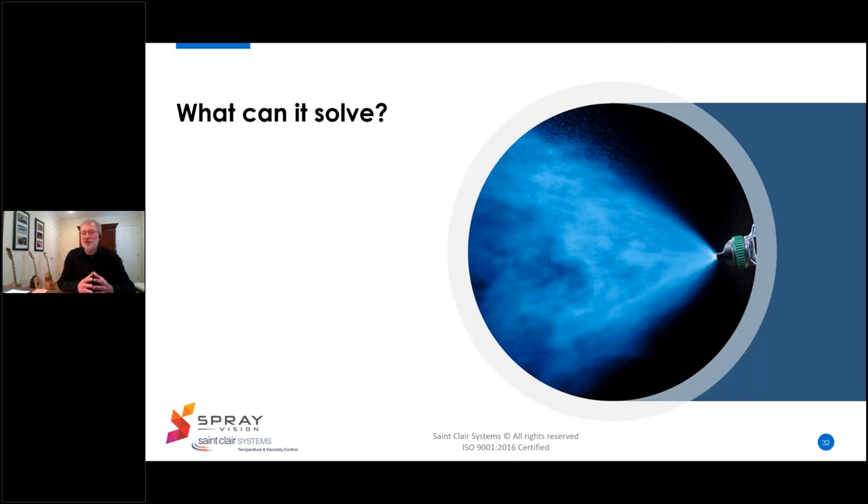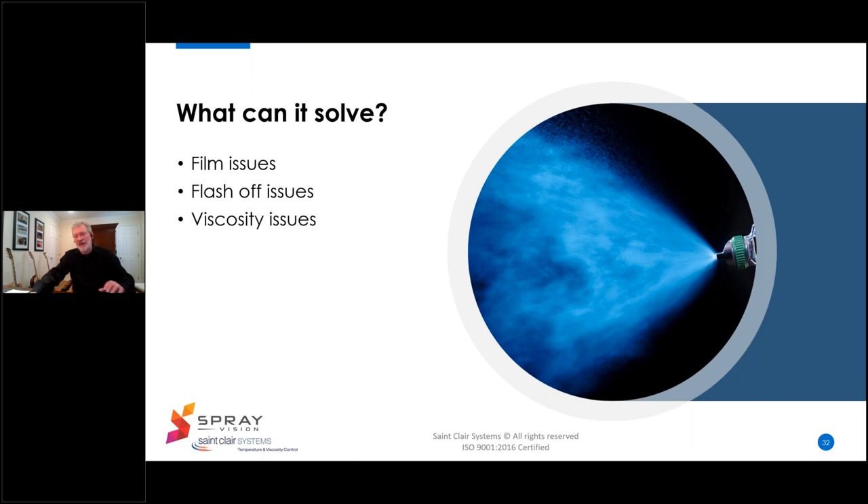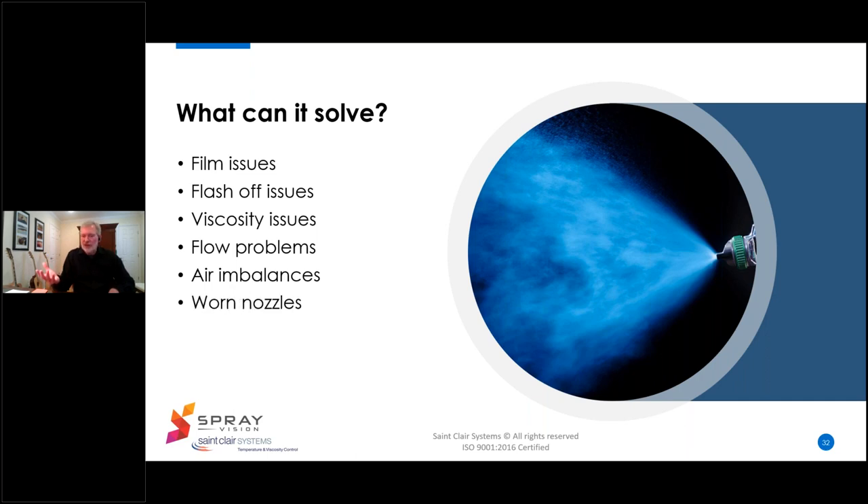So what kind of issues can Spray Vision help you solve? Obviously, since it reads out in dry film thickness units, it can help you detect film build issues and avoid related defects like color match, gloss, and orange peel. It's the only system I've seen that can help you identify flash-off issues before cure. Many pattern and finish problems can be related to viscosity issues from how the paint was set up. There are also typical spray issues like paint flow problems, air imbalances, worn nozzles, and dirty atomizers.